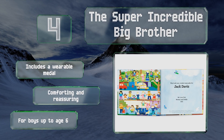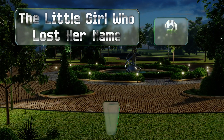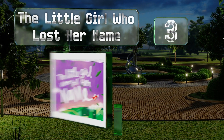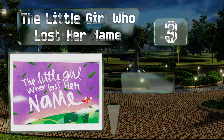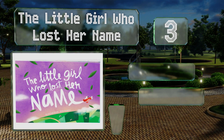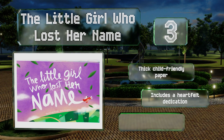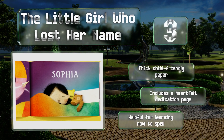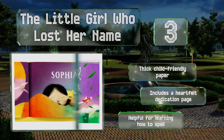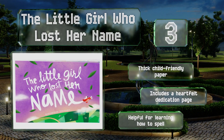Nearing the top of our list at number three, not only does your daughter get to follow a heroic adventurer who resembles her as she searches for her misplaced moniker in The Little Girl Who Lost Her Name, but you'll also meet special characters based on each letter, resulting in a highly individualized tale. It's printed on thick child-friendly paper and includes a heartfelt dedication page. It's also helpful for learning how to spell.